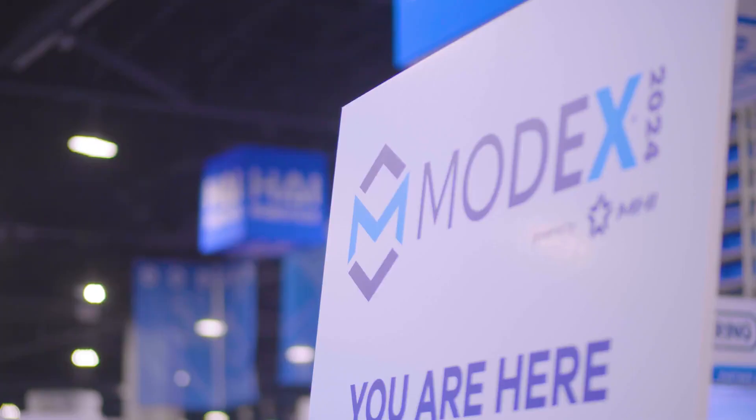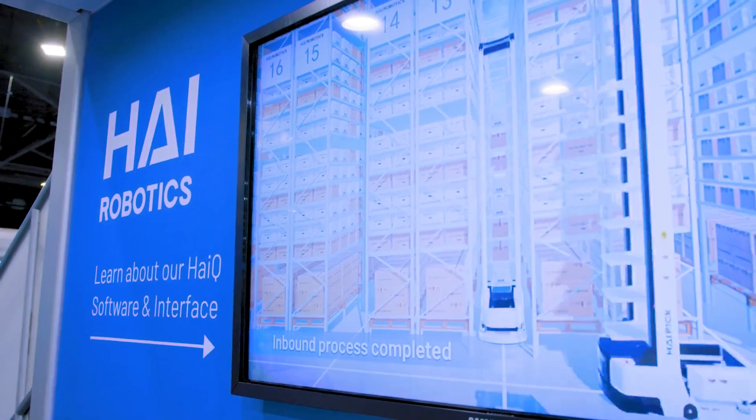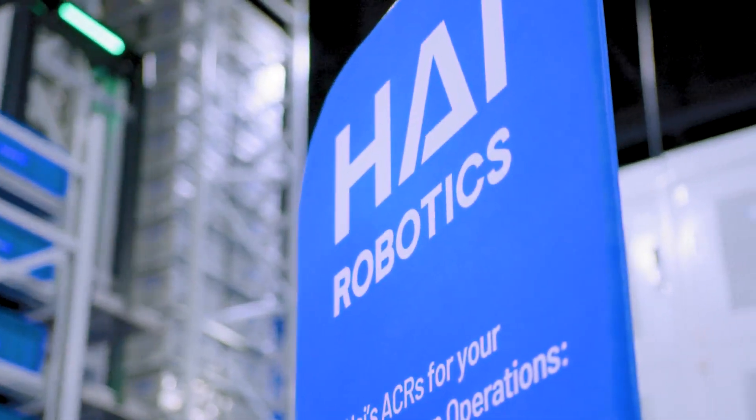We need to improve the operations of our customers in reality, not just on paper. The system is actually very flexible because we are not using conveyors anymore. So if you want to expand it, you want to move it, it will be very easy.